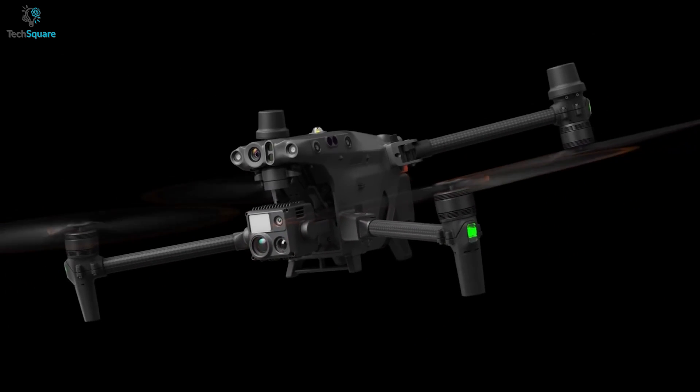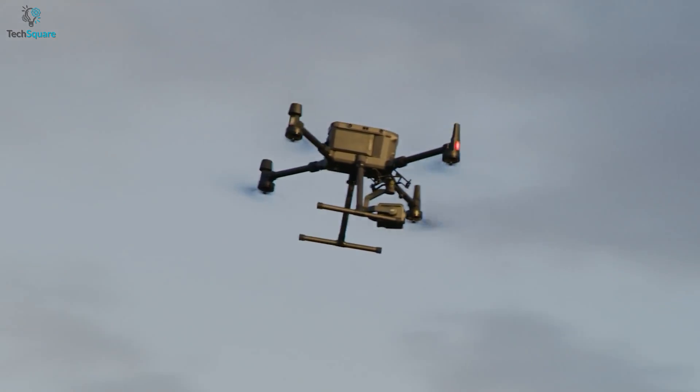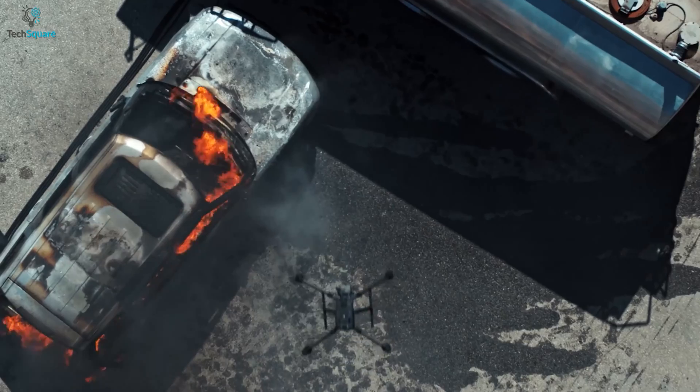In today's video, we are going to compare the Matrice 30T with the Matrice 300RTK to know which one is the best industrial drone. So, without further ado, let's get into it.